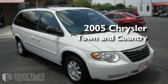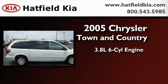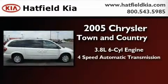This is a 2005 Chrysler Town & Country. It features a 3.8-liter six-cylinder engine and a four-speed automatic transmission.